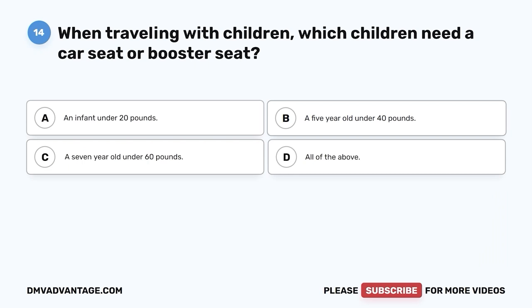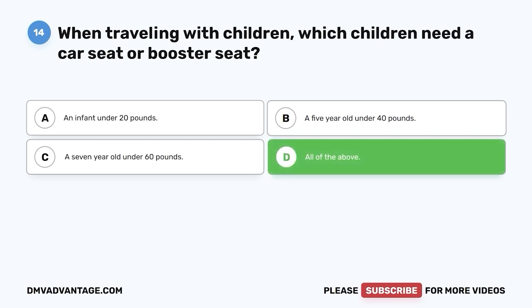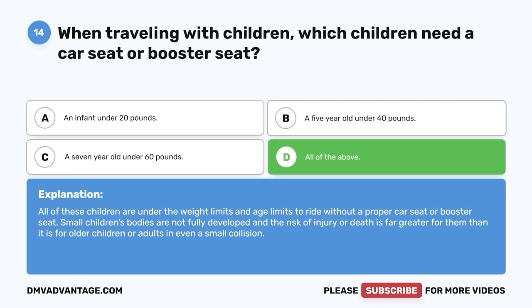Question 14. When traveling with children, which children need a car seat or booster seat? A. An infant under 20 pounds. B. A 5-year-old under 40 pounds. C. A 7-year-old under 60 pounds. D. All of the above. The correct answer is D, all of the above. All of these children are under the weight and age limits to ride without a proper car seat or booster seat. Small children's bodies are not fully developed and the risk of injury or death is far greater for them in even a small collision.